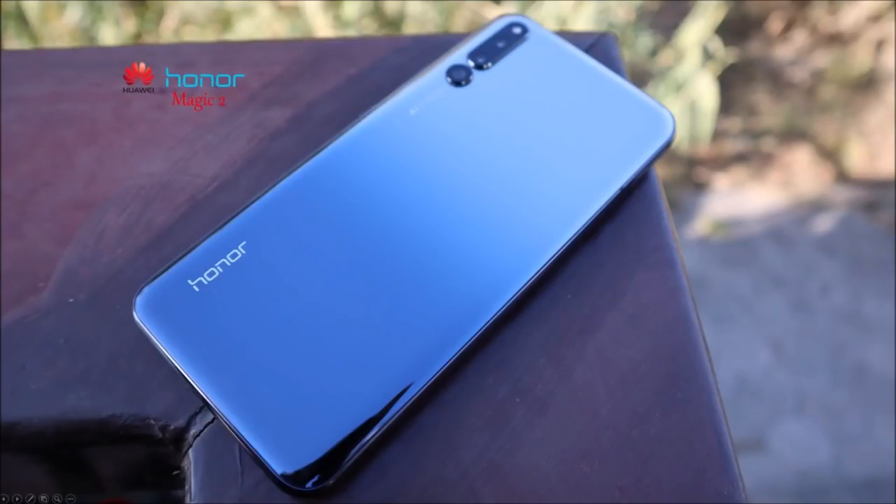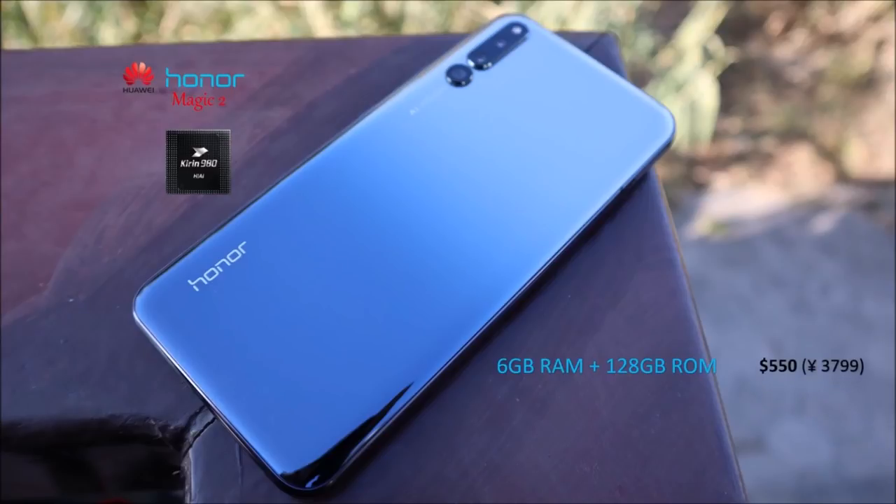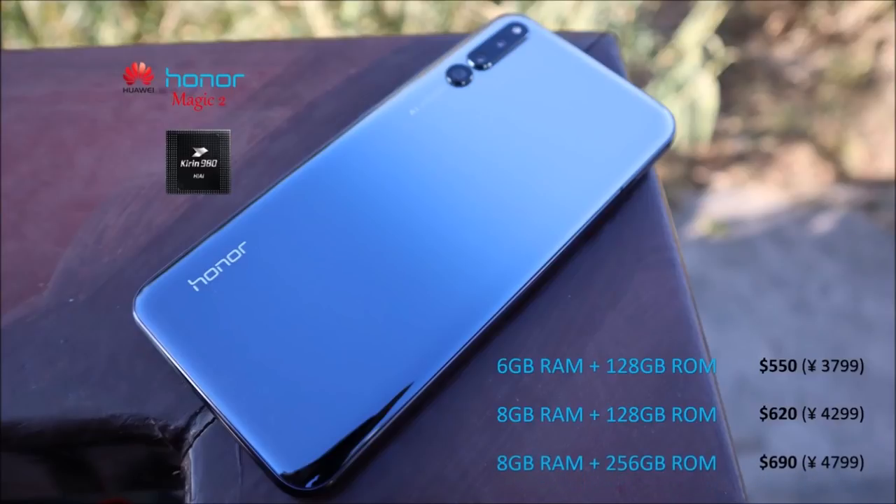This is the only phone other than the Mate series to adopt the new Kirin 980 chip, and it does so for half the price of Huawei's Mate 20 Pro with many of the same features. The phone starts with a base 6GB RAM / 128GB storage model at around $550 USD, the 8GB variant at $620, and the top-of-the-range 256GB model at $690.